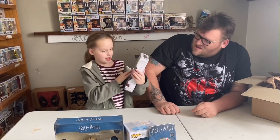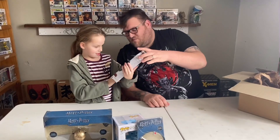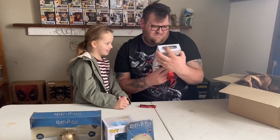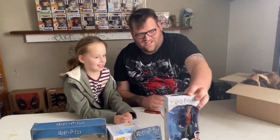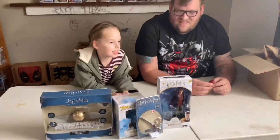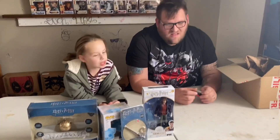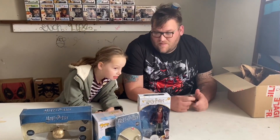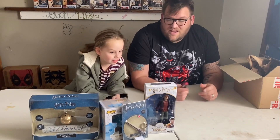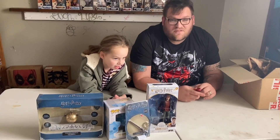We have - what is it? A Ron Weasley action figure. I'll probably take that out of the box and put it with my Harry Potter one in the car. And there it is - yeah, that's the pop I got.